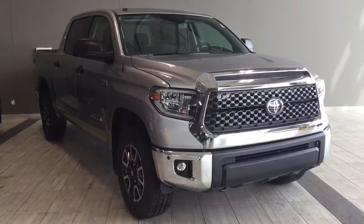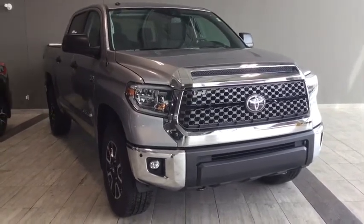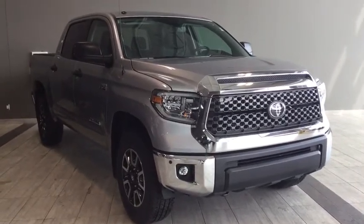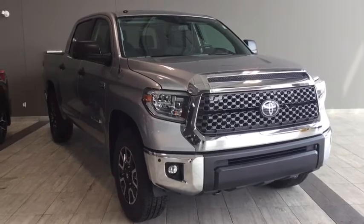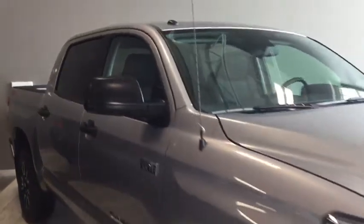Hello and welcome to another video walk-round with myself Jennifer at Toyota Northwest Edmonton. Today we are looking at a stunning brand new 2018 Toyota Tundra CrewMax with the TRD off-road package — a four-door, five-passenger 4x4 pickup truck in a head-turning silver sky metallic.